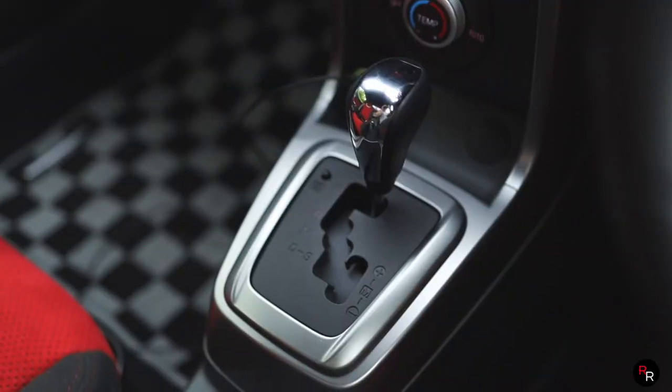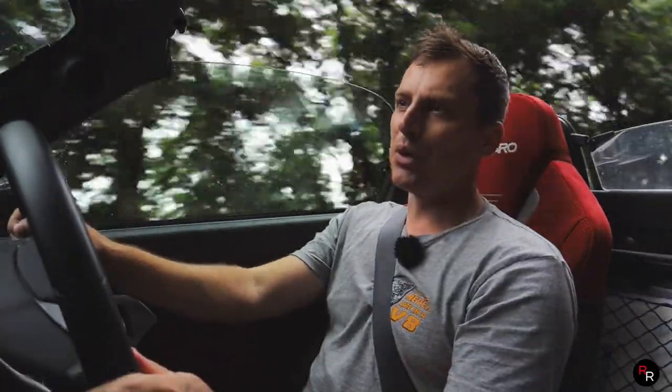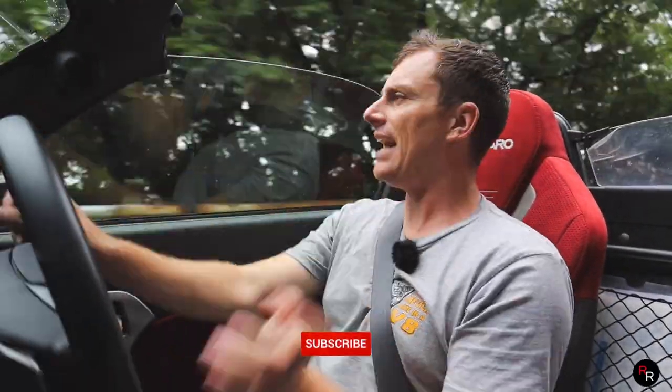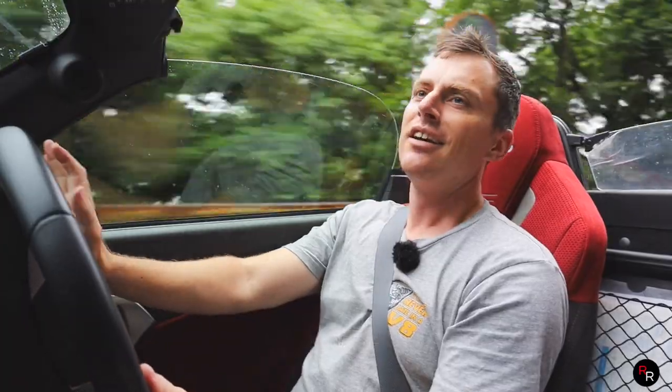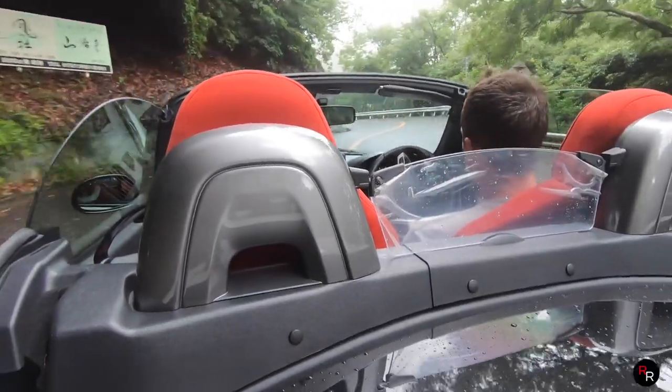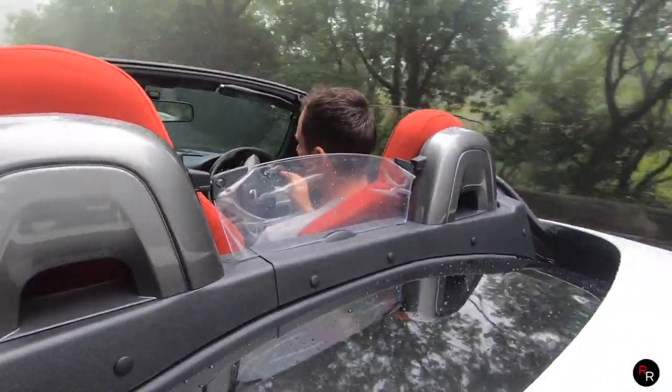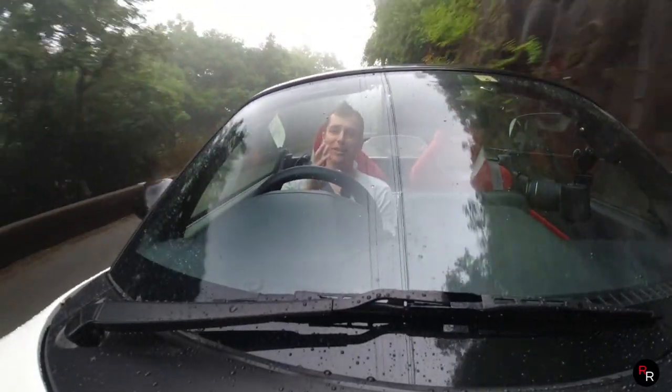Unfortunately this particular one we have rented today here in Osaka is an automatic. It says it's a seven-speed but it really is just a CVT — a seven-speed CVT changing pulleys, not gears. Although in sport mode it's still nippy enough to enjoy, you really want the manual. You can get these in a five-speed manual, which I highly recommend — it's just going to be that much more engaging and fun to drive.